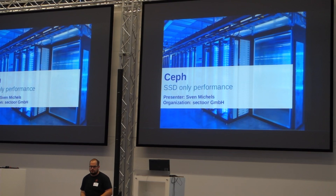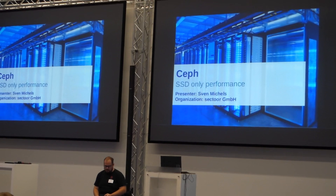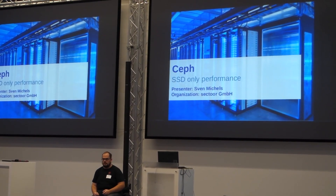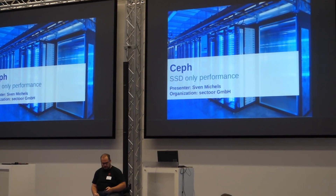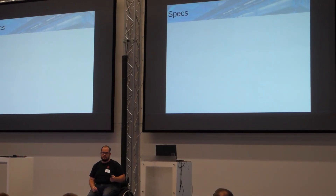This talk is about SSD-only performance in Ceph clusters. Whoever runs Ceph clusters knows it works quite well. It's a good solution to handle storage, and then it comes to a point where you want more performance, so you keep plugging in SSD storage. We did this in a real deployment.